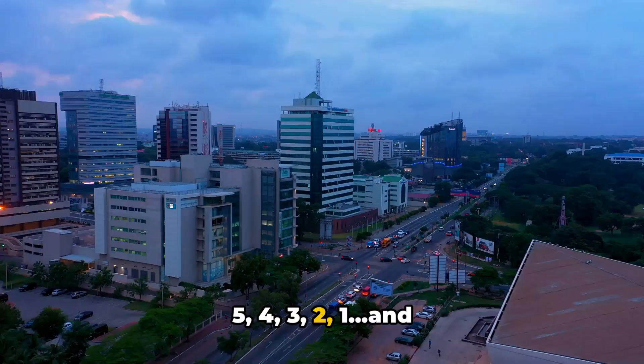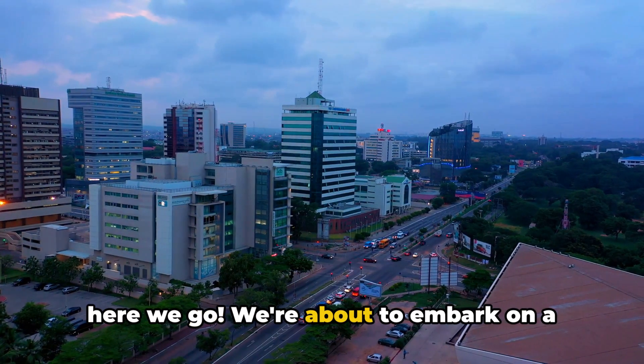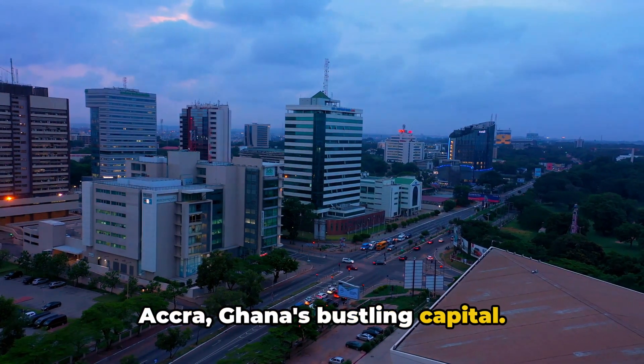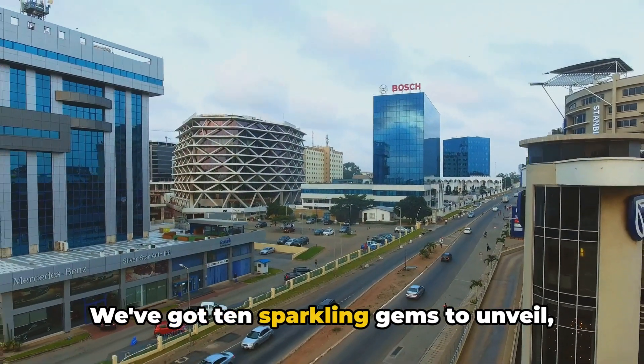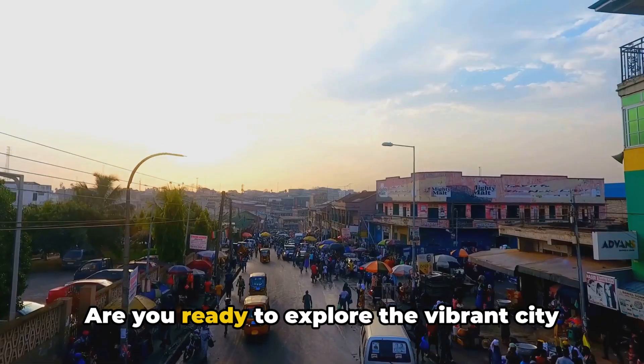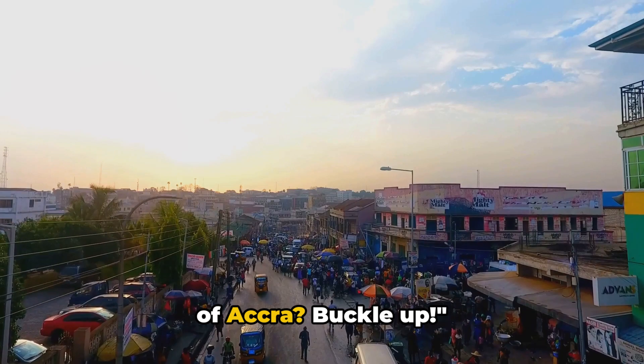5, 4, 3, 2, 1, and here we go. We're about to embark on a thrilling journey through the heart of Accra, Ghana's bustling capital. We've got 10 sparkling gems to unveil, each one more captivating than the last. Are you ready to explore the vibrant city of Accra? Buckle up.